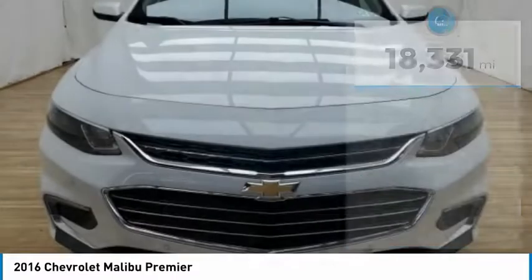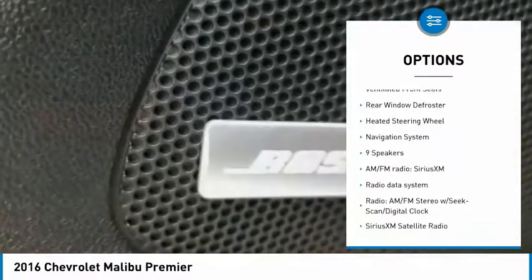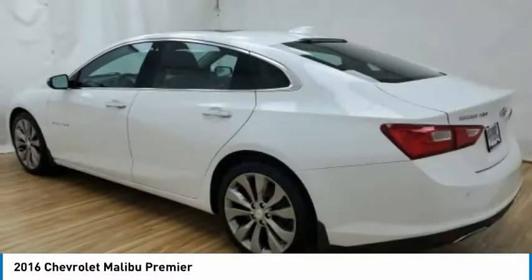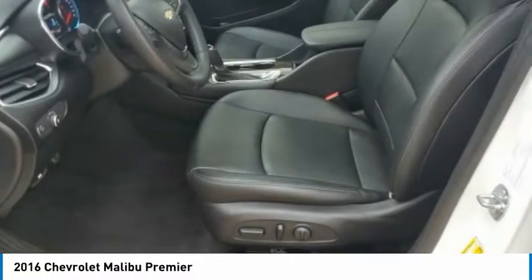Here are some of this vehicle's great options: electronic stability control, alloy wheels, brake assist, traction control, remote keyless entry, speed control, four-wheel disc brakes, ventilated front seats, rear window defroster, heated steering wheel. Wouldn't you look great in this vehicle?